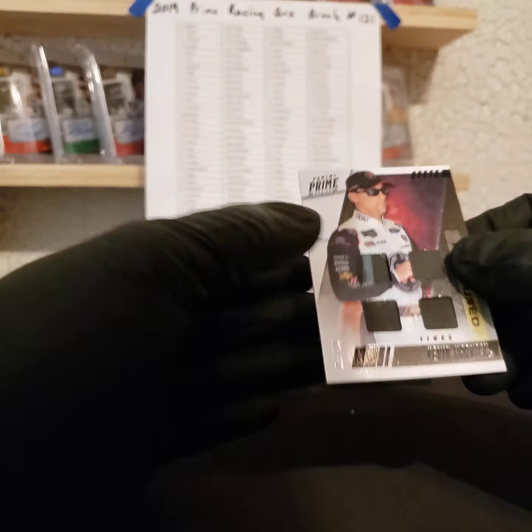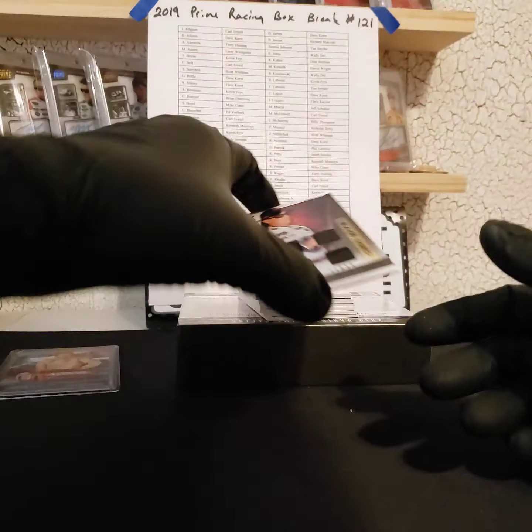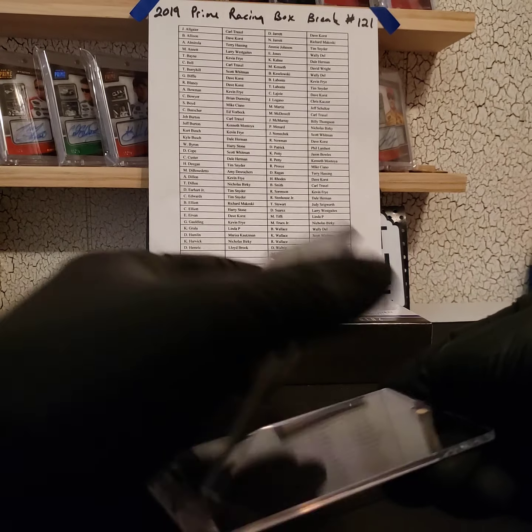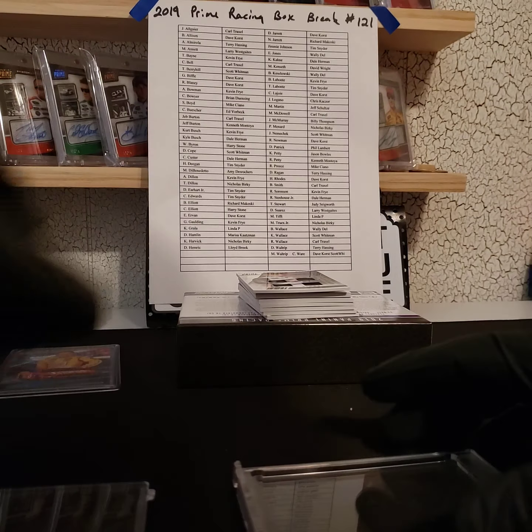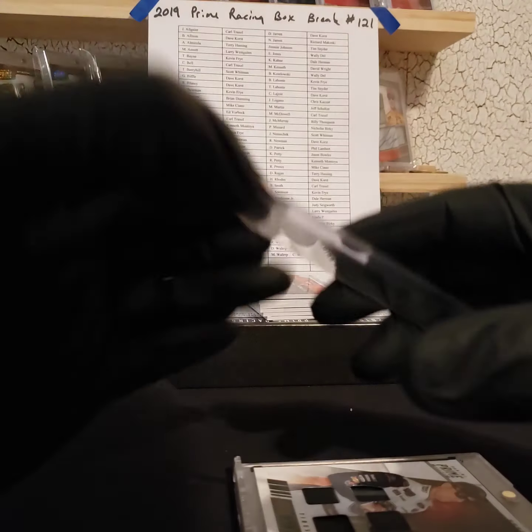Next we got Harvick quad tires, five of ten made, black short print. Kevin Harvick going out to Nicholas — nice hit there, Nicholas!